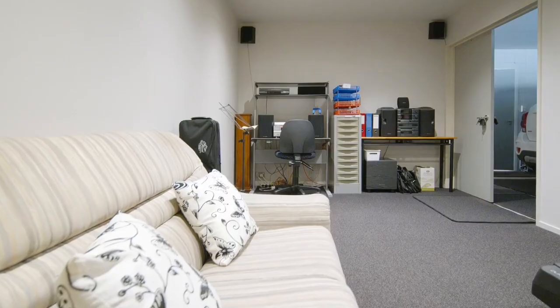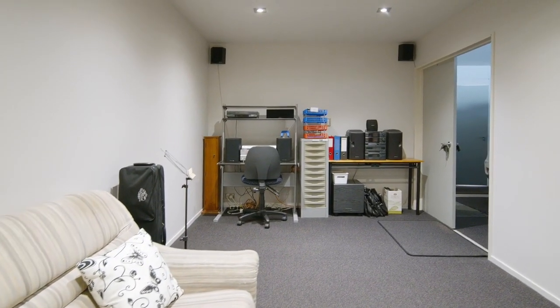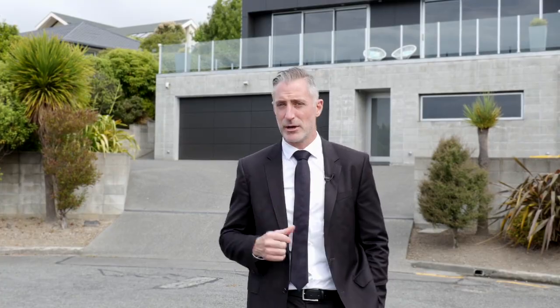It's a big five-bedroom family home, and I love the extra room downstairs which is the perfect gym, media room, or maybe even a music room for the family. This is a wonderful property — it must be sold. I'm Cameron Bailey from Harcourts Gold. Let's head inside and check it out.